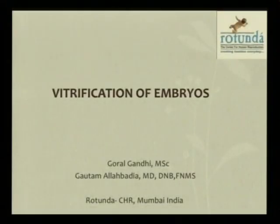Respected chairpersons, friends, and colleagues, the title of my talk today is vitrification of embryos.